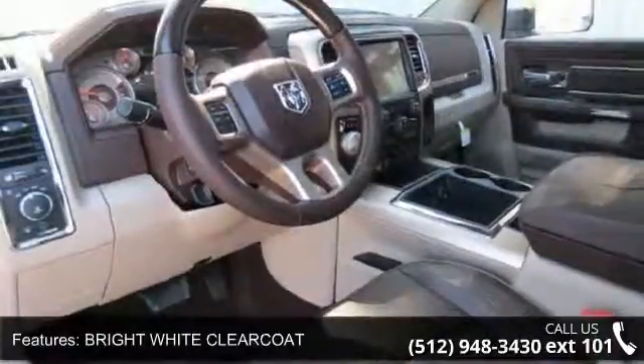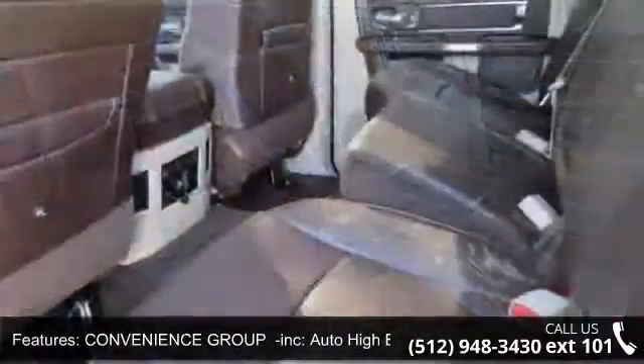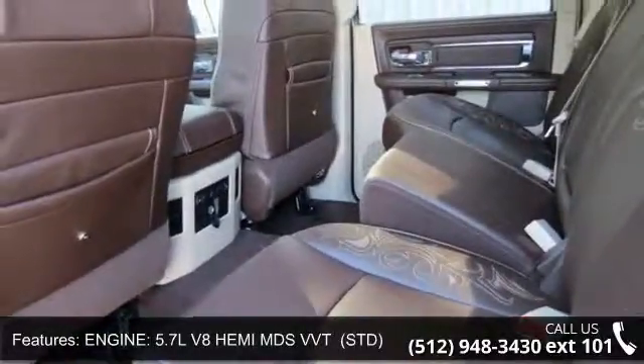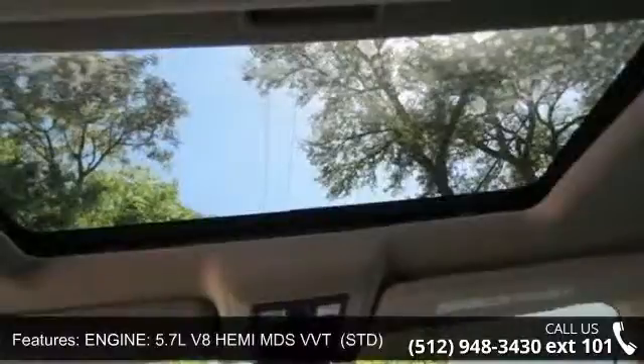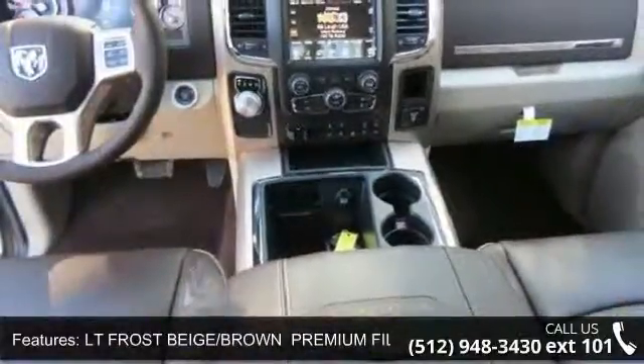Engine: 5.7L V8 Hemi MDS VVT. Telematics, driver illuminated vanity mirror, auto dimming rear view mirror, and trailer tow mirrors and brake group incorporated with trailer brake control and power chrome trailer tow mirrors.